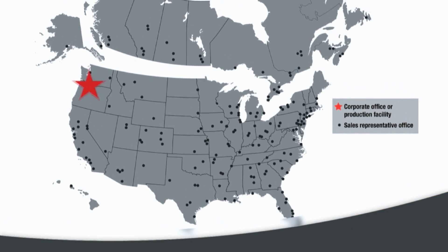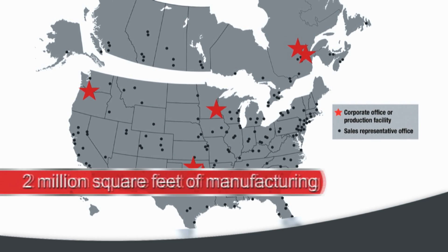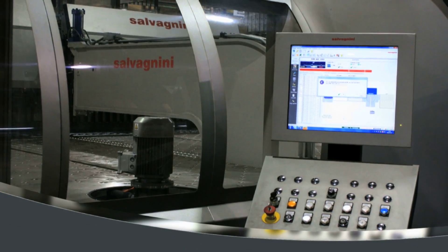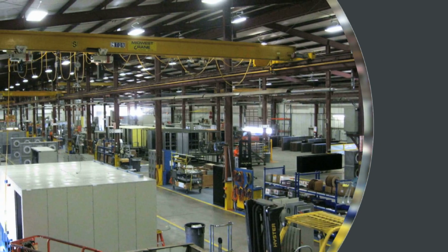We have multiple factories across North America in the United States and Canada, totaling two million square feet. We continually invest in our production capability and incorporate state-of-the-art manufacturing technology for quality and efficiency. Each factory follows 5S and lean manufacturing standards.